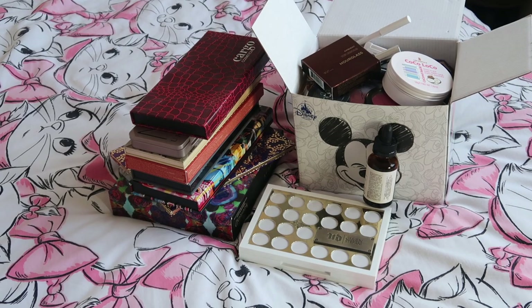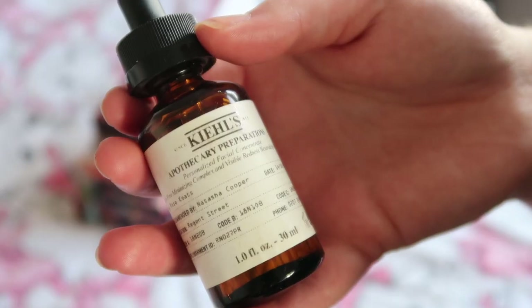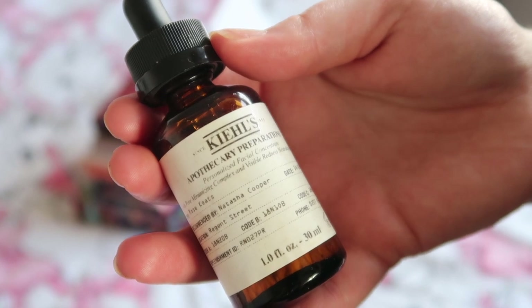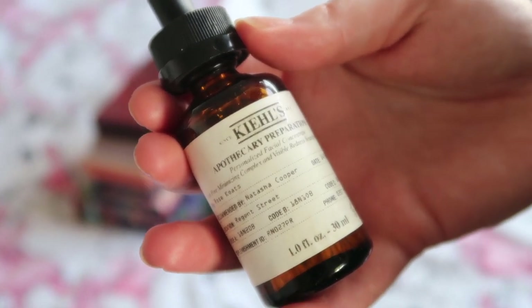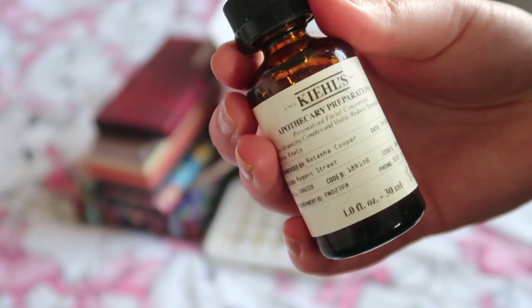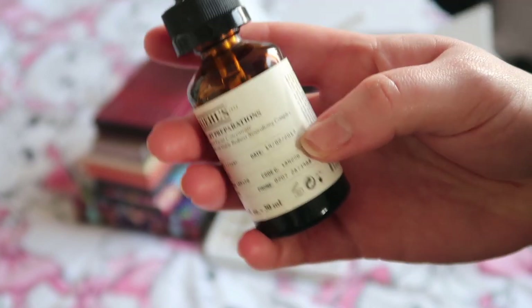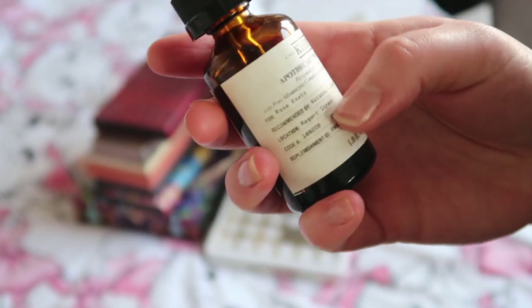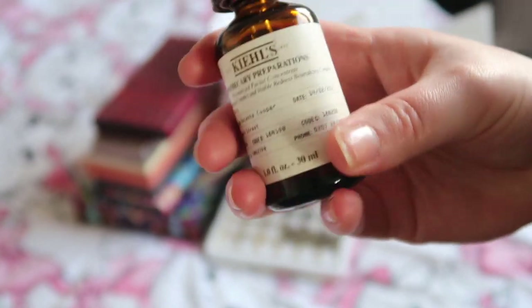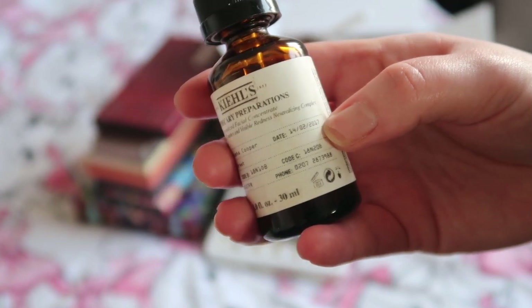This is the selection of products that I've used since the last video. The first one I'm going to start with is this — it's from Kiehl's and it's their Apothecary Preparations Serum. I'm decluttering this because it is breaking me out. It's old — you can see there that it was made for me on the 14th February 2017.